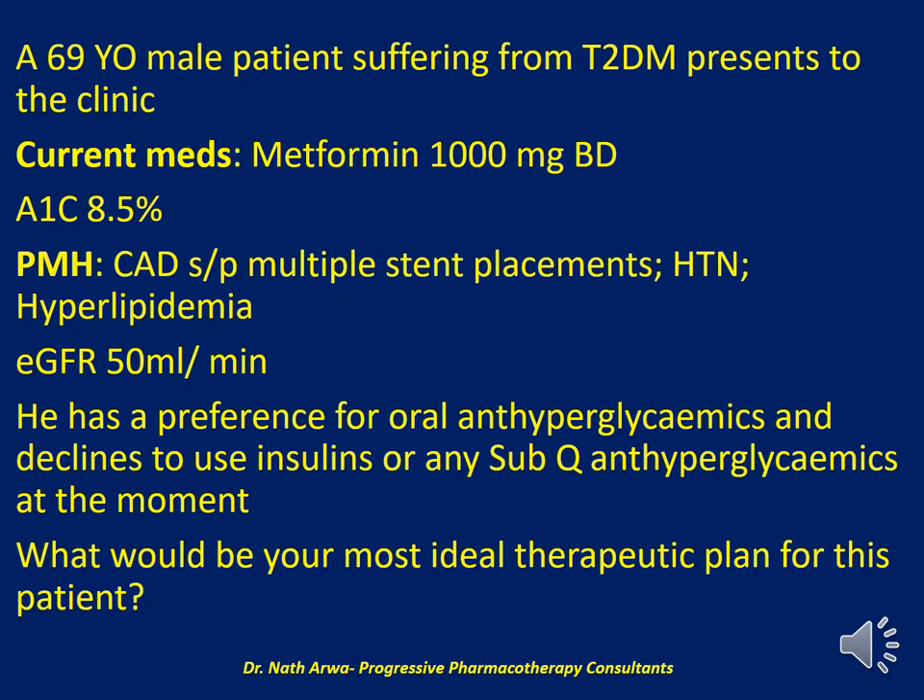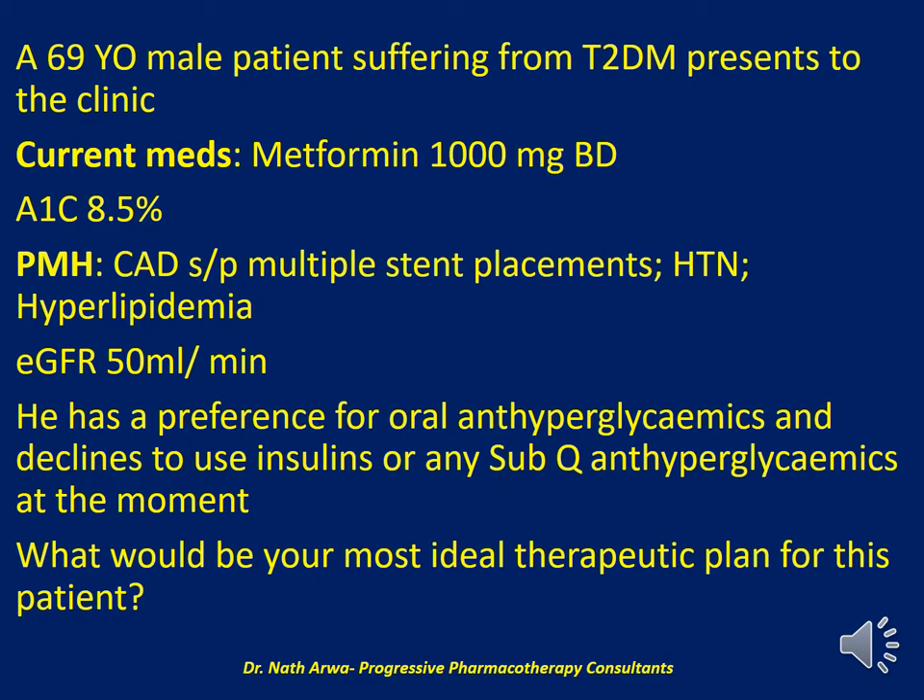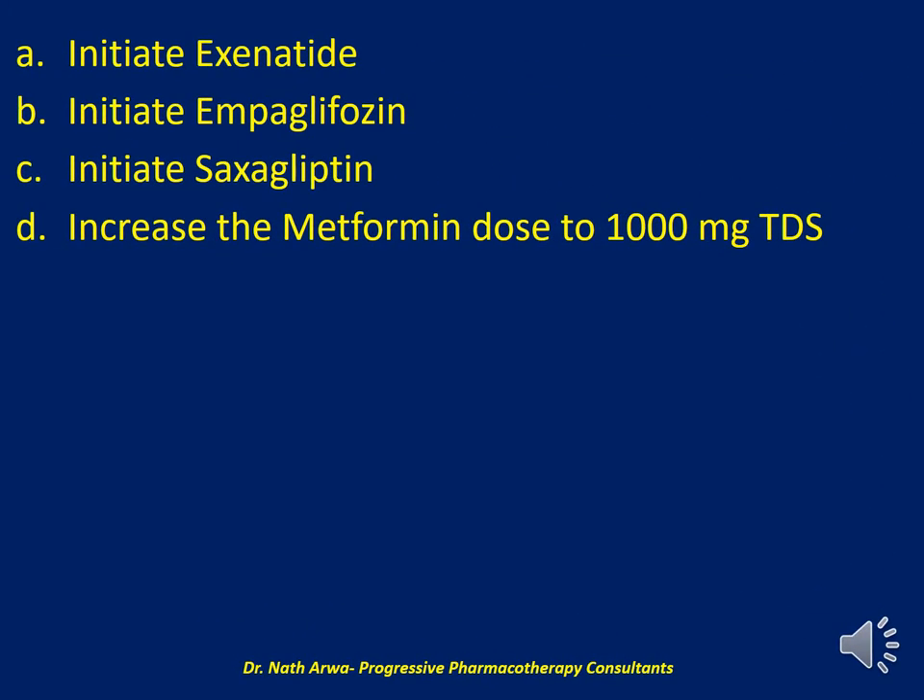This patient clearly tells you he has a preference for oral anti-hyperglycemics and declines to use any insulin or any other subcutaneously administered anti-hyperglycemics at the moment — he has needle phobia. So my question to you is: what would be the most ideal therapeutic plan for this patient? Would you opt to initiate exenatide? Would you initiate dapagliflozin? Would you initiate saxagliptin? Or would you settle for increasing the metformin dose from 1,000 mg twice daily to 1,000 mg thrice a day?